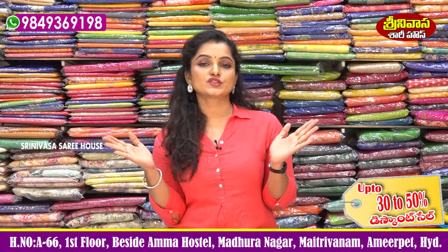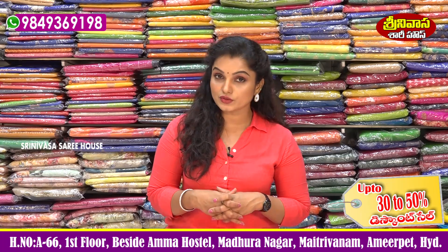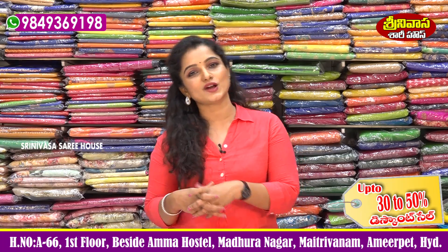Today we have a wonderful collection ready. And if you want to go out of station, do visit Srinivasa Sari House.